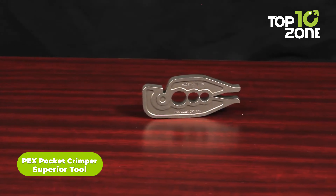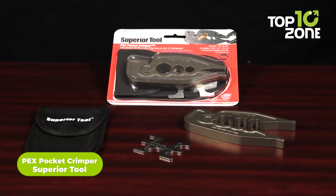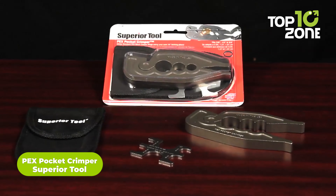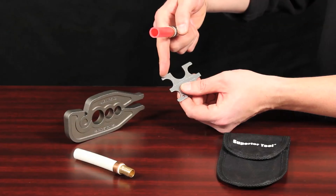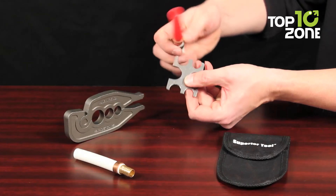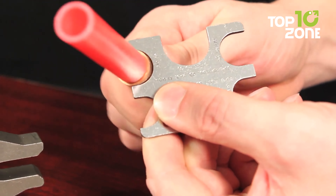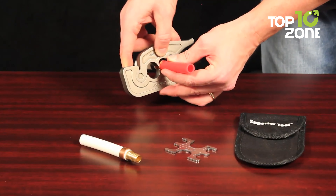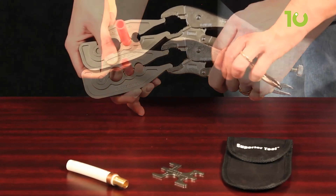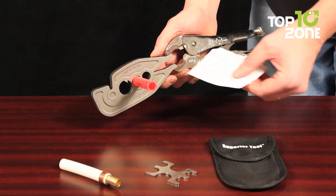Say hello to hassle-free plumbing with the PEX Pocket Crimper from Superior Tool. This compact powerhouse is your go-to solution for PEX tubing tasks, whether you're a seasoned DIY pro or just starting out. With its ability to handle 3/8", 1/2", and 3/4" standard copper PEX rings and its straightforward crimping process, it's a game-changer for any project. Made from solid, hardened alloy steel, it's built to last a lifetime, backed by a guarantee that speaks volumes.